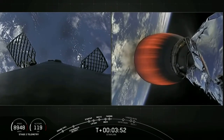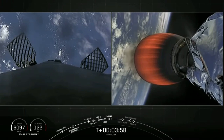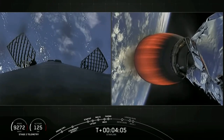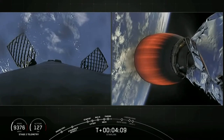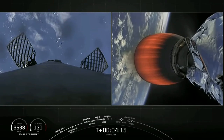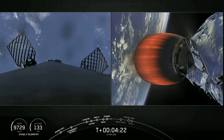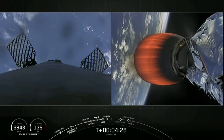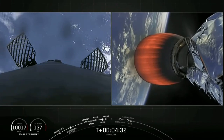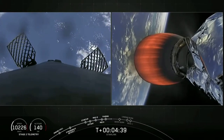With stage two well on its way to orbit, stage one is heading back to Earth and will perform two burns on its way down. The first is the entry burn, to assist in slowing the vehicle down as it passes back into Earth's atmosphere — a three-engine burn starting with the center engine followed by two additional engines reigniting. The second burn will be the landing burn using a single engine, enough to slow the vehicle down to touch down on its landing zone — the drone ship just read the instructions, currently out in the ocean waiting for this booster.